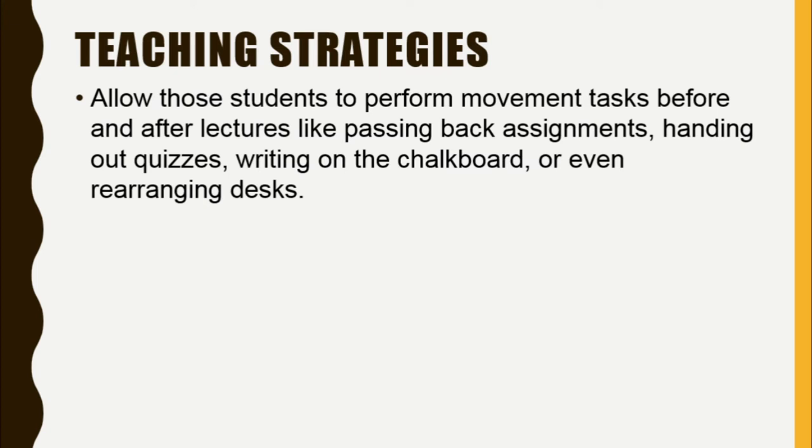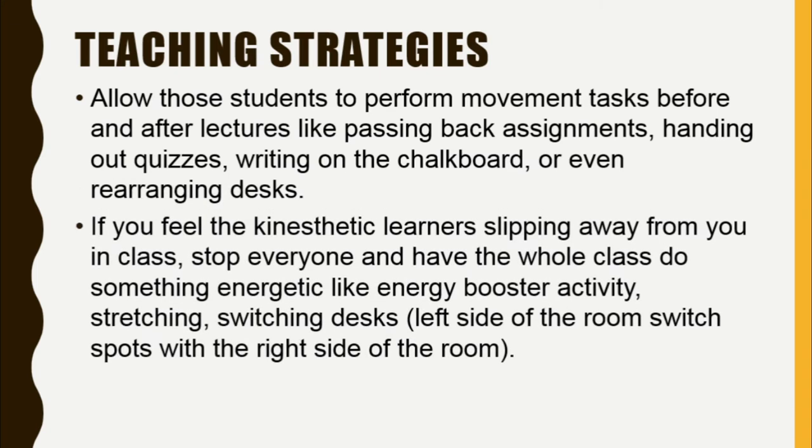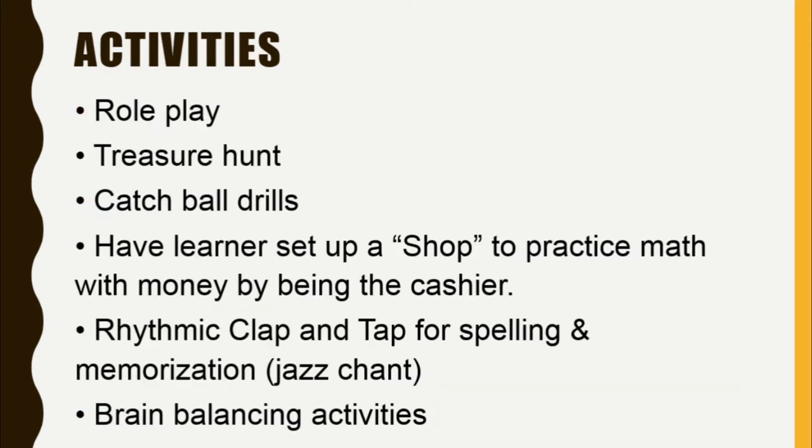Or even rearranging desks. If you feel the kinesthetic learners slipping away from you in class, stop everyone and have the whole class do something energetic like an energy booster activity, stretching, or switching desks — left side of the room switching spots with the right side of the room. Keep your explanations short and sweet, and be mindful of all your different learners when planning.